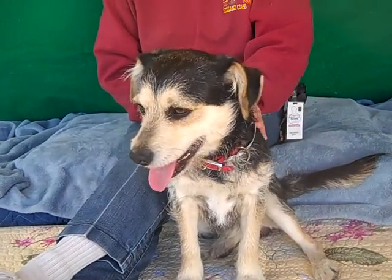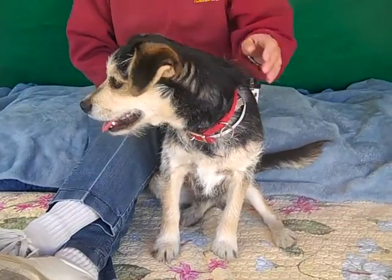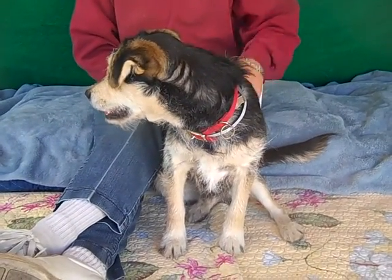This guy is your typical puppy. He's just tail waggy, loving, lots of fun energy. He does show signs of being housebroken. He's pretty good on leash so far.